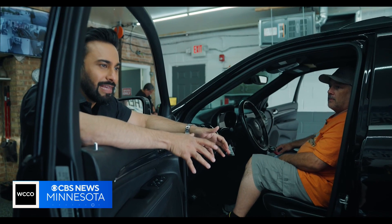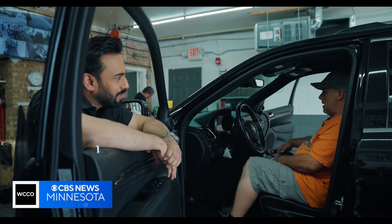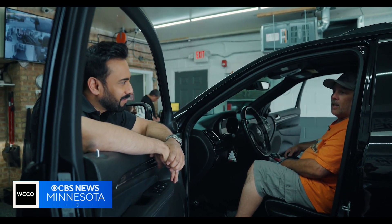Exploiting some of these vulnerabilities, how quickly could you steal a car? If it was this Dodge, in about a minute or less.